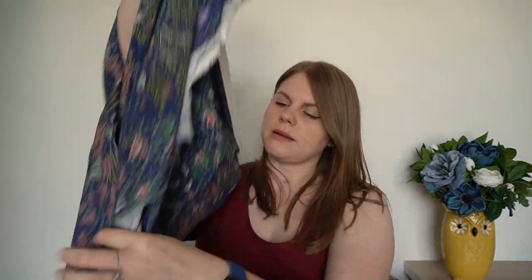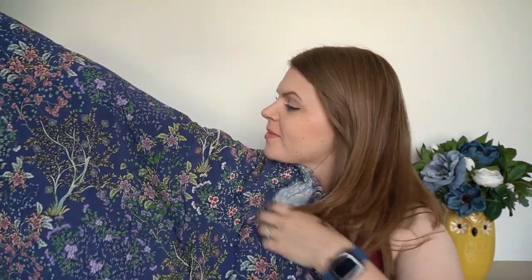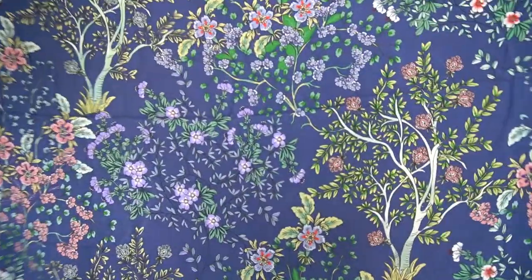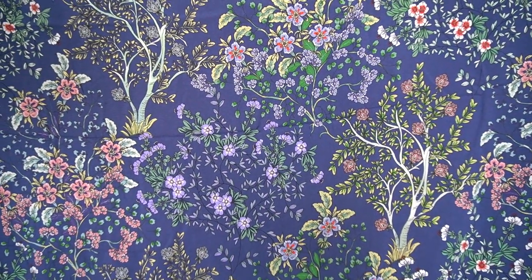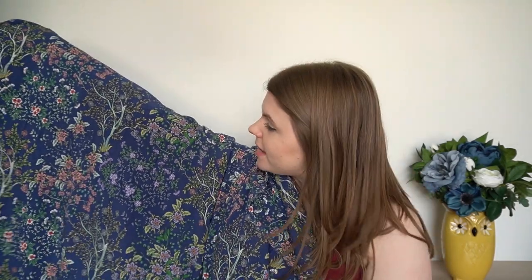I turned it the right way round — the trees are the right way up now. Again, beautiful drape, and I'll put it closer so you can see the pattern. I was so glad to be able to buy some of this because it's such a beautiful pattern, and especially being a Japanese-inspired print, it reminds me of my time when I went to Japan. I think it's a beautiful ditzy design with really lovely fine details.